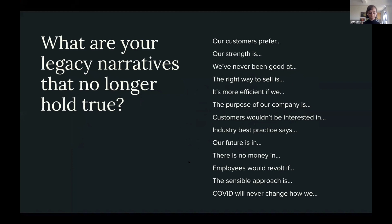So I wonder: why are some narratives so sticky? And I think about that in the context of business — what are your legacy narratives that no longer hold true? Things you used to say six months ago, a year ago, a decade ago that feel true, but there's a sneaking suspicion they're outdated. Things like 'our customers prefer,' 'our strength is,' 'we've never been good at,' 'the right way to sell is,' or 'COVID will never change how we...'